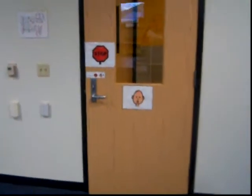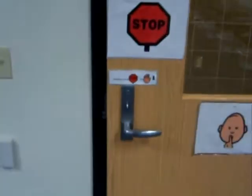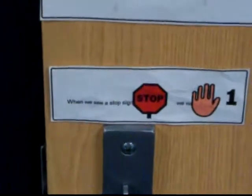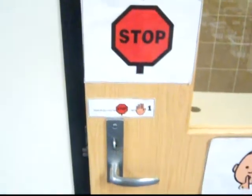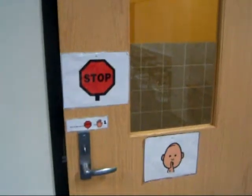And of course on our door it has a stop sign and a quiet sign used with Boardmaker. And underneath the stop sign it says, 'When we see a stop sign we will wait.' And that is Miss Keller's Busy Bee Classroom.